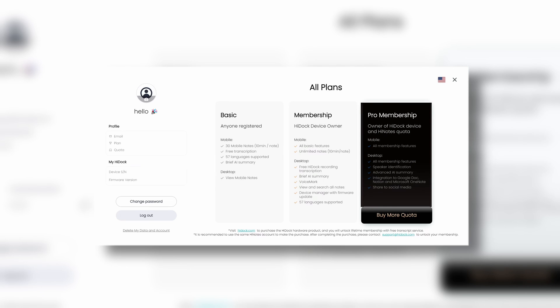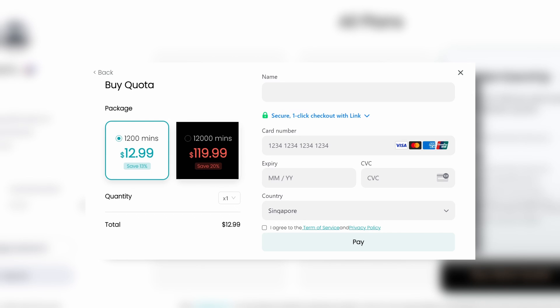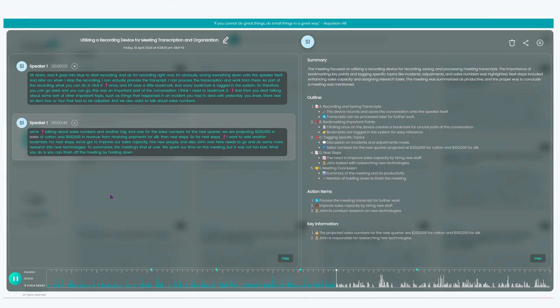Advanced features like multiple speaker identification and AI summary will require a HiNotes quota purchase. The HiNotes quota offers two pricing options: $12.90 for 1,200 minutes and $119.90 for 12,000 minutes. While not mandatory, I feel this is where the main value is. If you follow good recording hygiene and tag everyone correctly, it will provide meeting outlines, main talking points, action items, and key information — ideal for sharing or reducing the need to type during meetings. With this tool, I can focus more on the discussion and less on note-taking, and it also works for in-person meetings or taking notes on the fly.